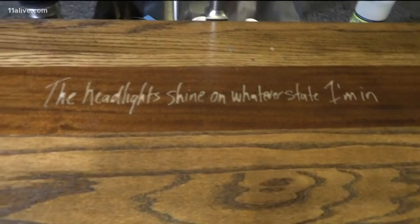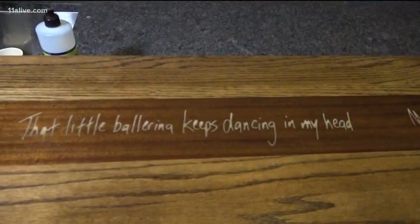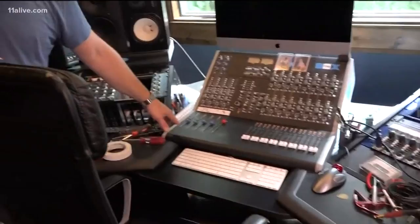Reminders, he says, that he needs to write more. That little ballerina keeps dancing, dancing in my head, right? Next up, the control room. This is where I spend most of the time. This room is acoustically treated to sound like it should sound on all the recording.